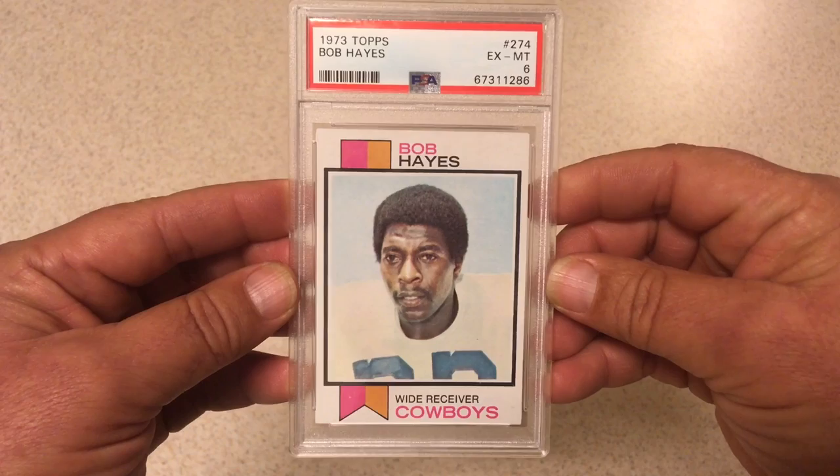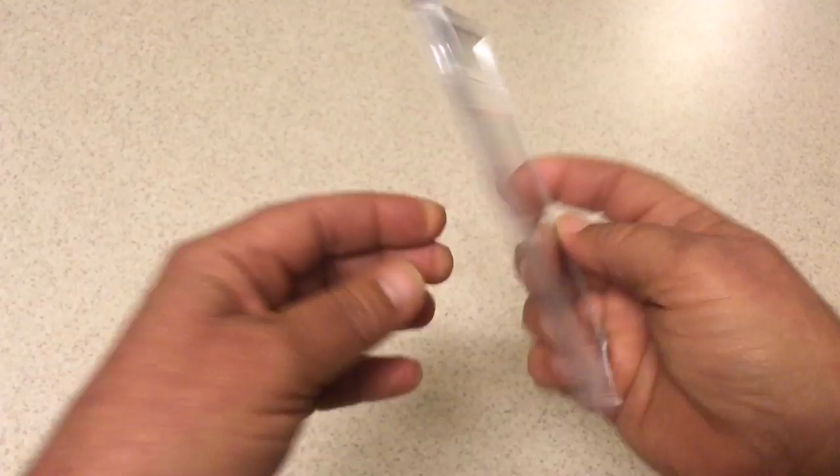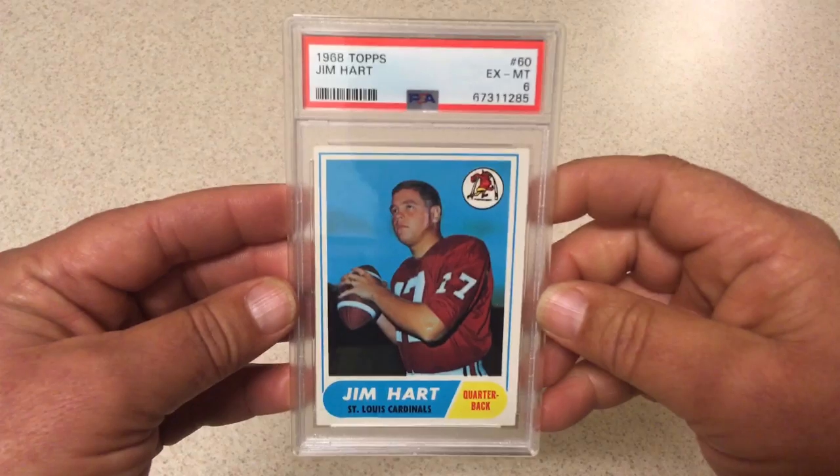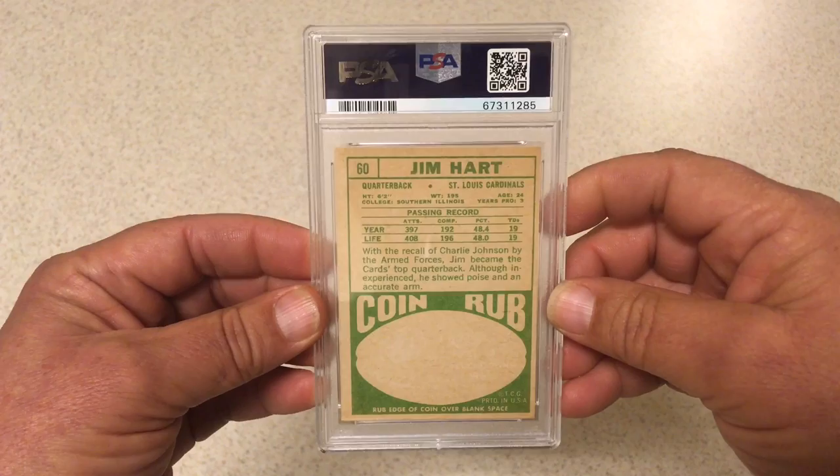Next we got 1973 Topps Bullet Bob Hayes. Thought this card was really nice — it's really well centered. It does have some corner issues, obviously, or it would be better than a PSA 6. I think it should be more like a 7, but 6 is all we got. Still a great card. Next we got 1968 Topps Jim Hart, PSA 6. Another one with great registration, really nice color. Centering is pretty rough, but we'll take a 6 on this one.